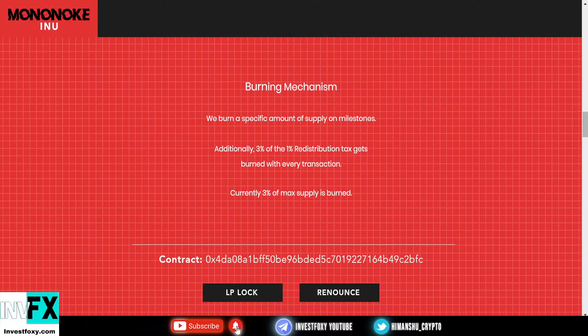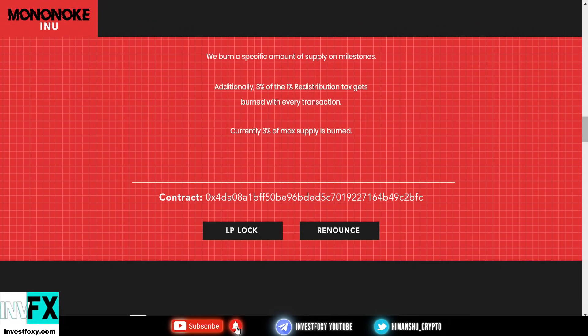On the burning mechanism, they burn a specific amount of supply on milestones. Additionally, 3% of the 1% redistribution tax gets burned with every transaction. Currently, 3% of the max supply is burned.